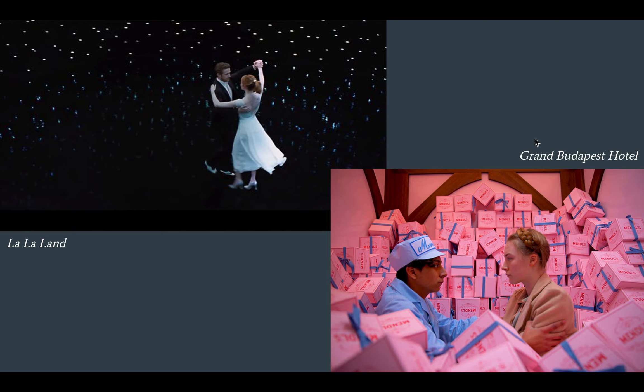Grand Budapest Hotel is a Wes Anderson film. If you were to watch all of Wes Anderson's films, from his very first one, Bottle Rocket, all the way up to the Grand Budapest Hotel, you would notice that his films become more and more stylized as they go on. Another way to say it is they become less and less realistic looking.